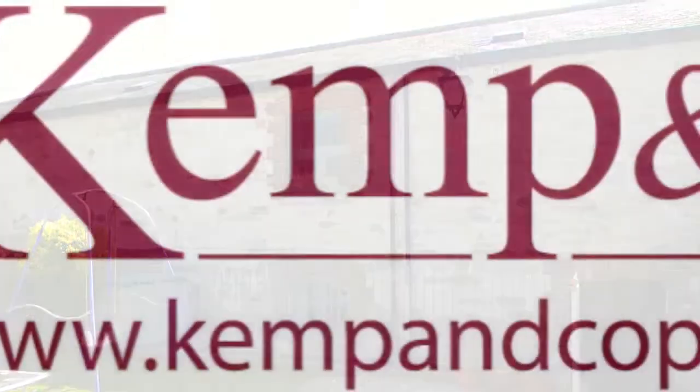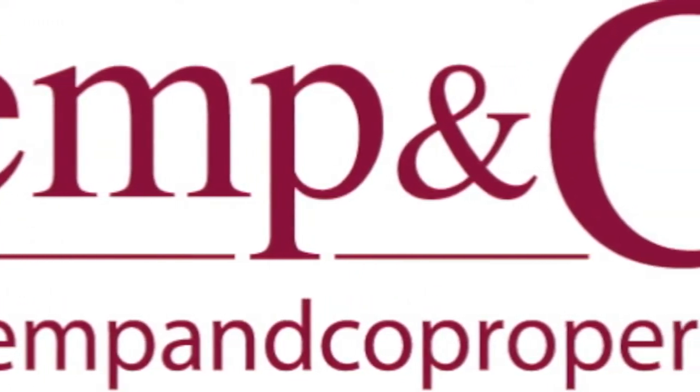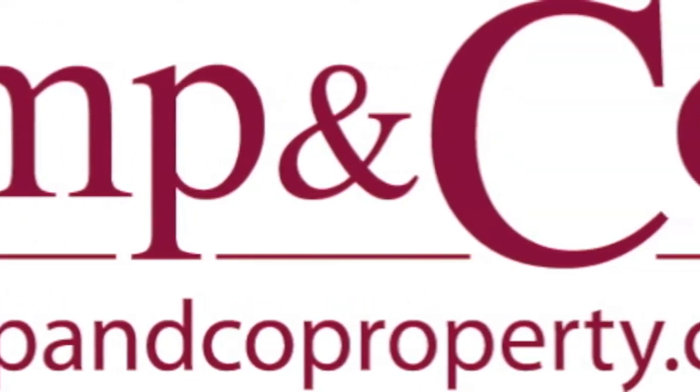With gas and central heating throughout, the property can be purchased with vacant possession. Call Kemp & Co now for an early viewing.